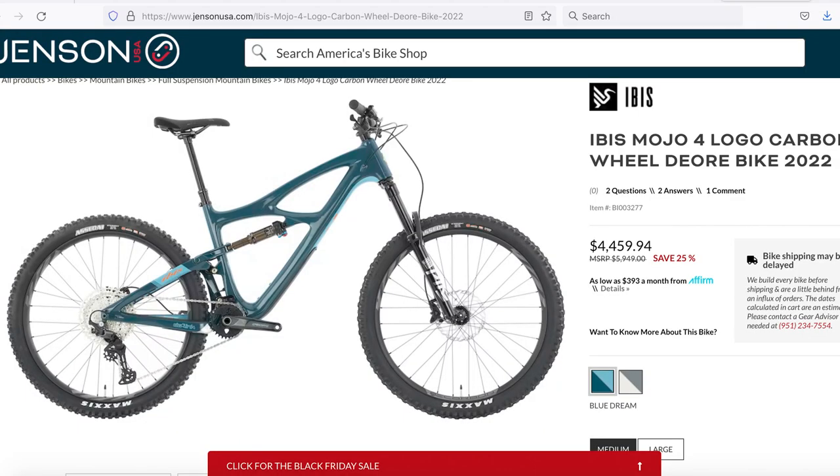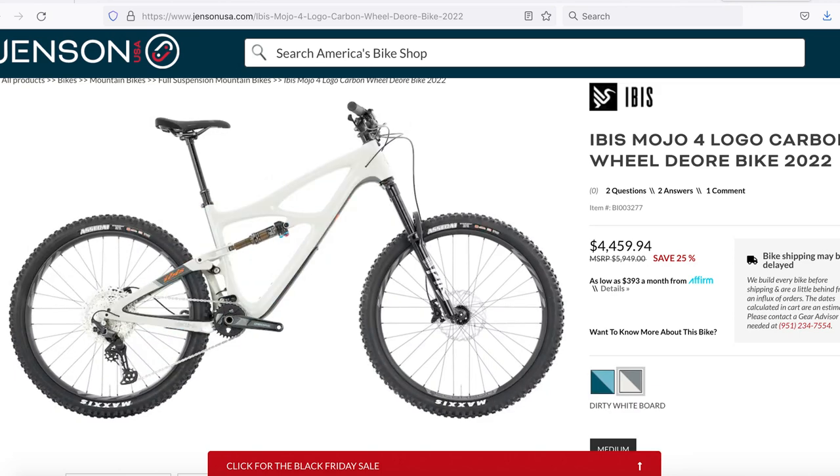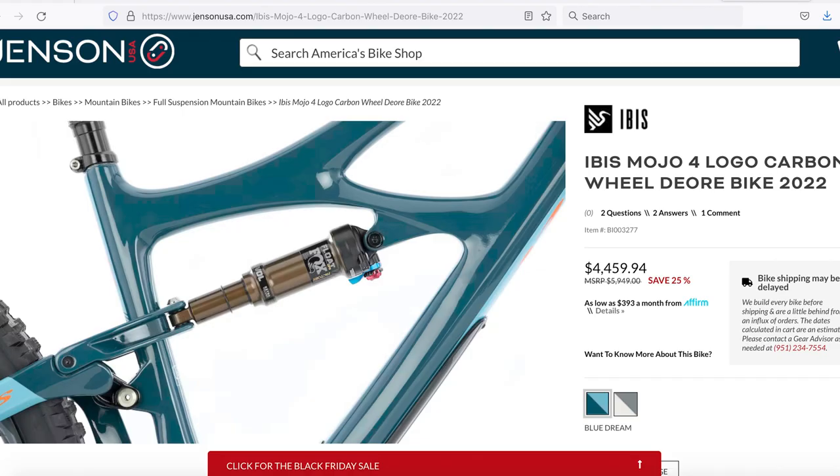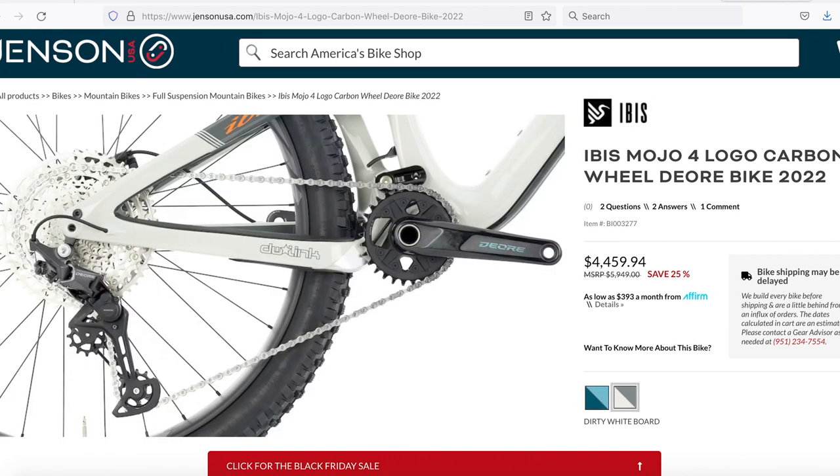27.5 ain't dead — medium and large riders can get your carbon on with this 2022 Ibis Mojo HD4 at $4,459 instead of almost $6,000. Dual 27.5 carbon Ibis-brand wheels, carbon frame, 130mm of rear travel, 140 up front, Deore drivetrain, RockShox Pike Ultimate fork, Fox Factory DPS EVOL shock. The weak part, however: two-piston Shimano brakes. But you get a lot of carbon for $4,400 — just know those two pistons may not stop you as fast as you want.